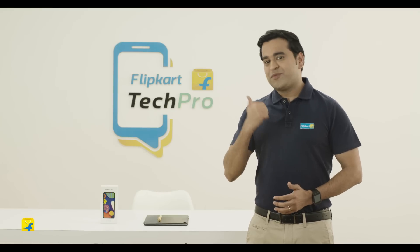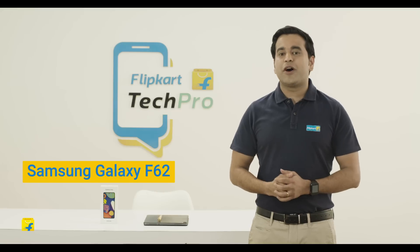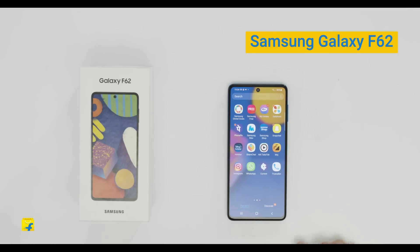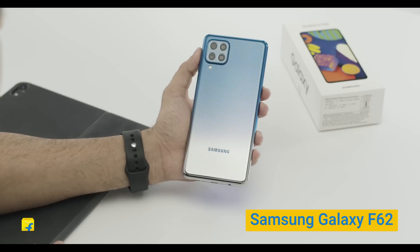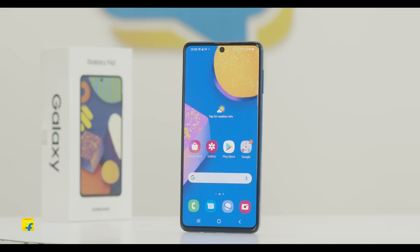Hi friends, I'm Keshav Puri, your Flipkart Tech Pro. And today let's see what Samsung has to offer with the Samsung Galaxy F62. Samsung introduced the F-Series with the Samsung Galaxy F41 last year, and now Samsung is back with another member of the F-Series, the Samsung Galaxy F62. Let's see what this phone has to offer.